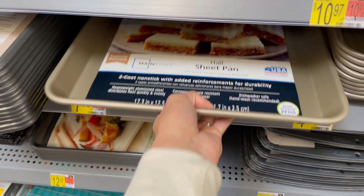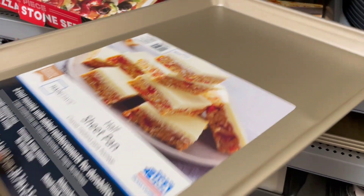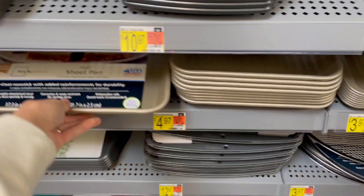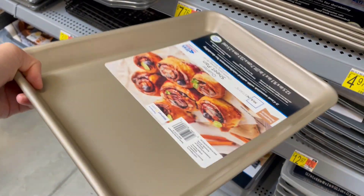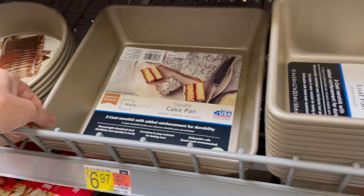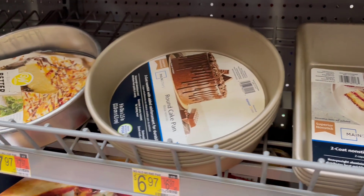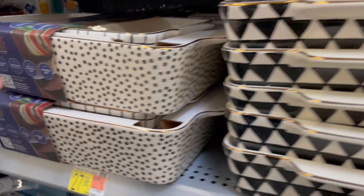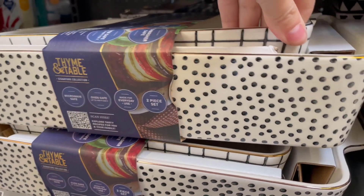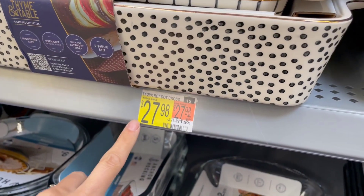Another section you don't want to sleep on at Walmart is the baking section. They have these pans at some very high-end stores for really pricey amounts, but at Walmart they are literally identical for $7, $4, or $6 — really great options. These casserole style dishes are so cute; I love the prints on them. They're also matching to those plates and bowls I showed you earlier, and it's a little two-piece set for $27.98.